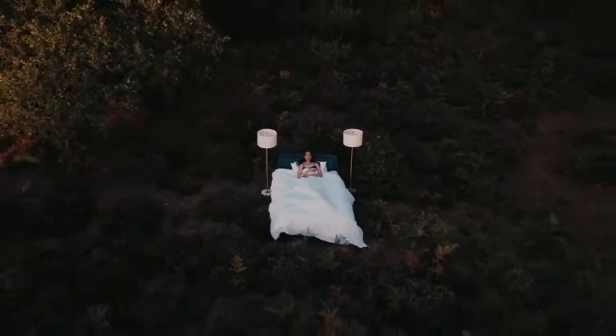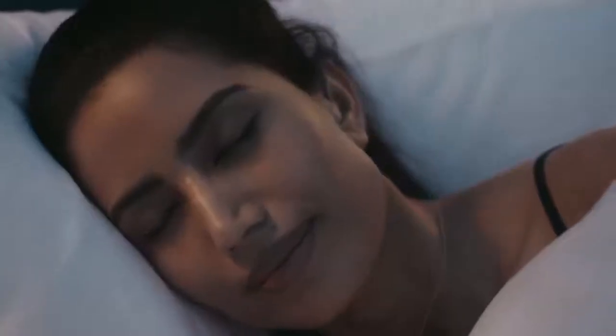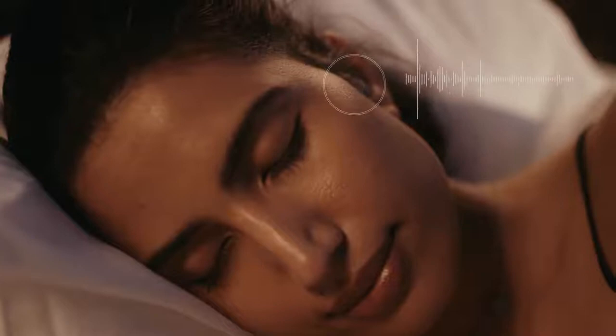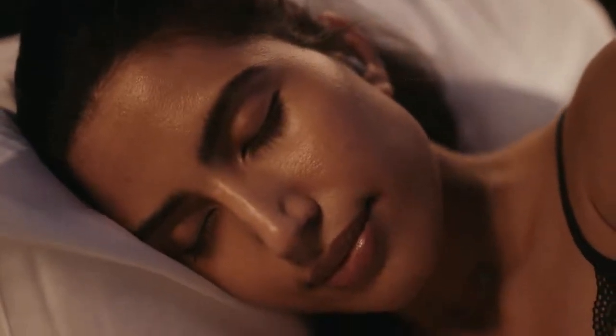Discover incredible immersive 4D soundscapes crafted to help you disconnect. Relax to your favorite audiobook or podcast, letting sleep sensors detect as you fall asleep, bookmarking your place and then gently fading out your audio.